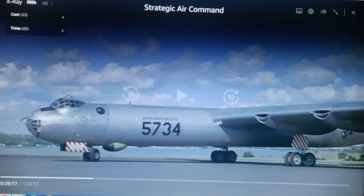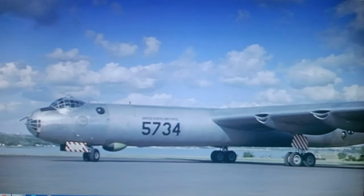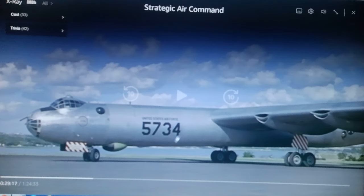This is the film 'Strategic Air Command.' A lot of people consider this to be the gospel of the B-36. It's a really good movie but it's got a lot of problems. I've waited a long time to show this to people, mostly for those who would use this as a historical reference or for modelers. I'm going to point out a few errors and continuity defects.